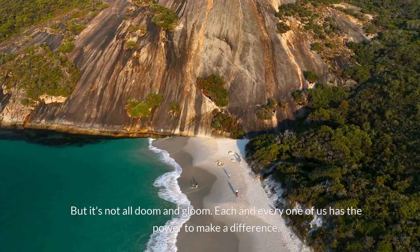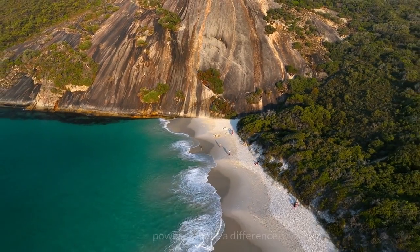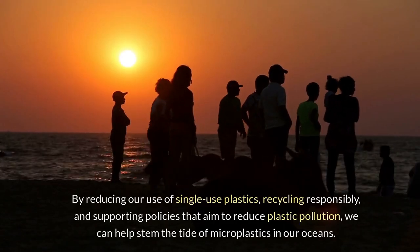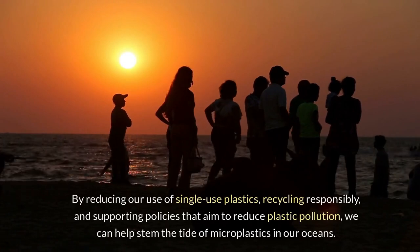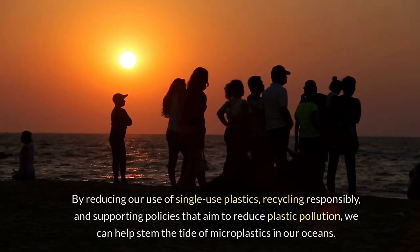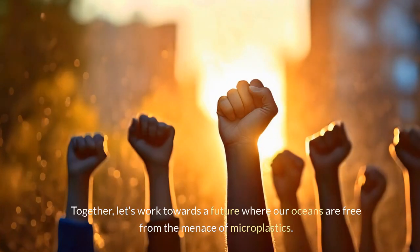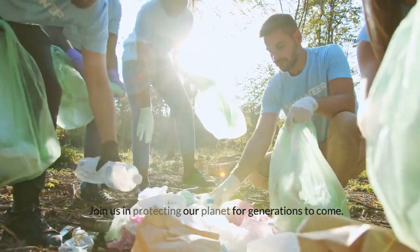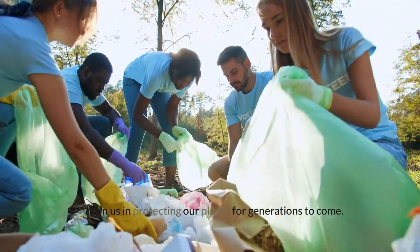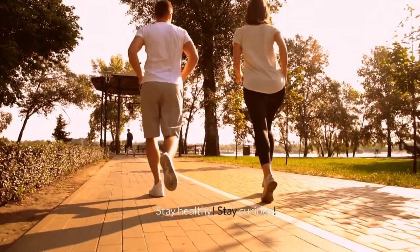But it's not all doom and gloom. Each and every one of us has the power to make a difference. By reducing our use of single-use plastics, recycling responsibly, and supporting policies that aim to reduce plastic pollution, we can help stem the tide of microplastics in our oceans. Together, let's work towards a future where our oceans are free from the menace of microplastics. Join us in protecting our planet for generations to come. Thanks for watching. Stay healthy, stay curious.